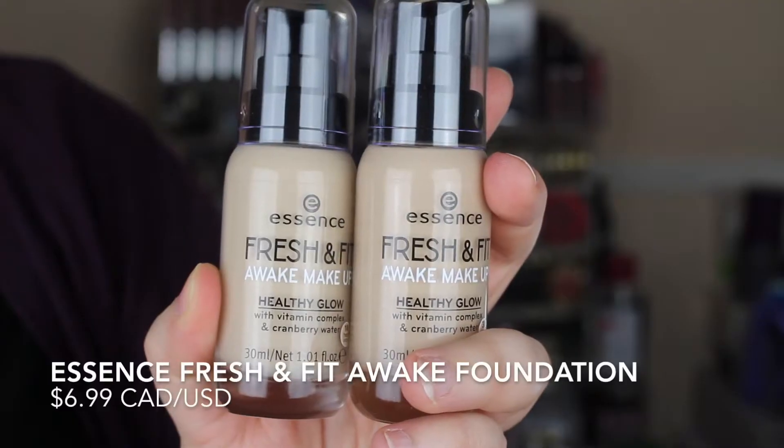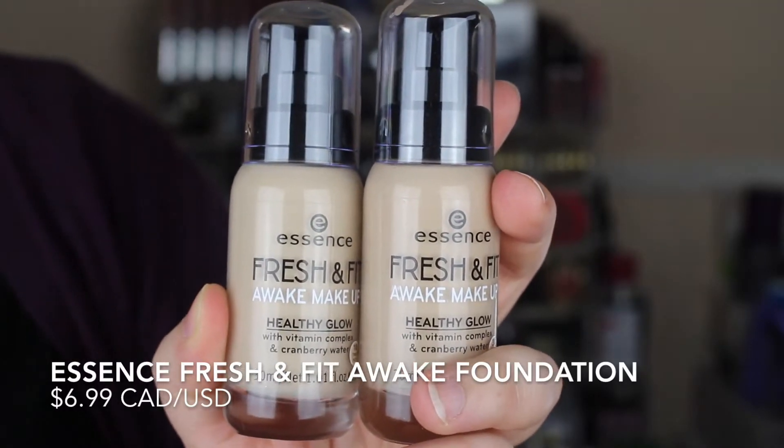Jumping into foundations, I've got the two foundations from Essence — these are the Fresh and Fit Awake Makeup Healthy Glow foundations with some sort of vitamin complex and cranberry water. I did use these a couple more times and I still didn't like the way my skin looked. It transferred a lot, it didn't give me great coverage — it's just not for me.